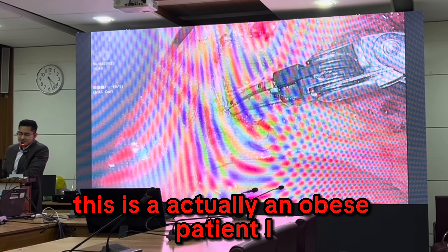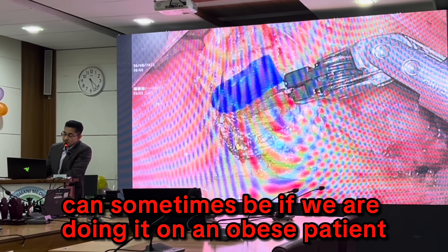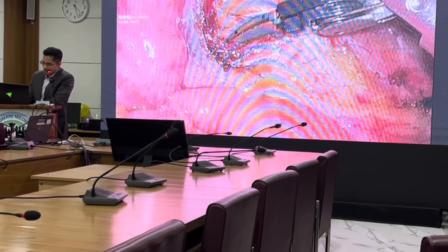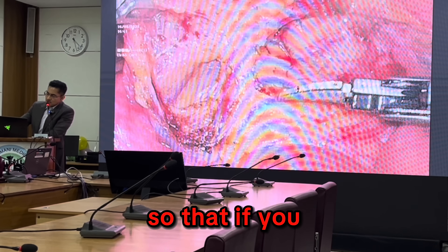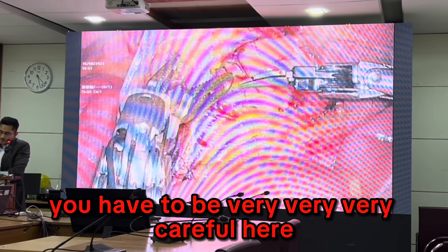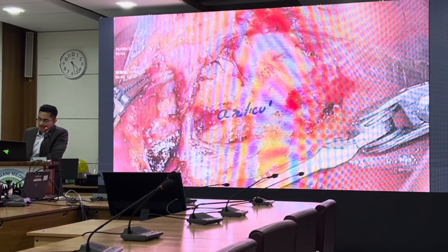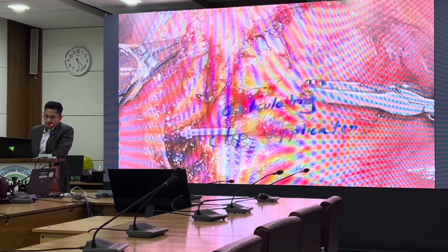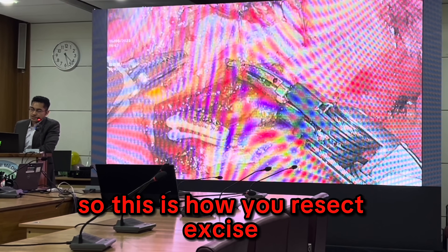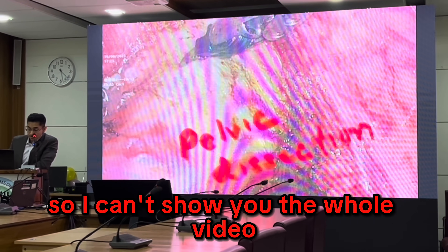This is actually an obese patient — I deliberately chose this video because you have to see how difficult it can sometimes be. This here is the inferior mesenteric vein. If you look carefully, here is the superior hypogastric plexus — you have to be very, very careful. The surgeon is sweeping down the superior hypogastric plexus here. This is also an articulating clip applicator. This is how you resect and excise, then they start the pelvic dissection.